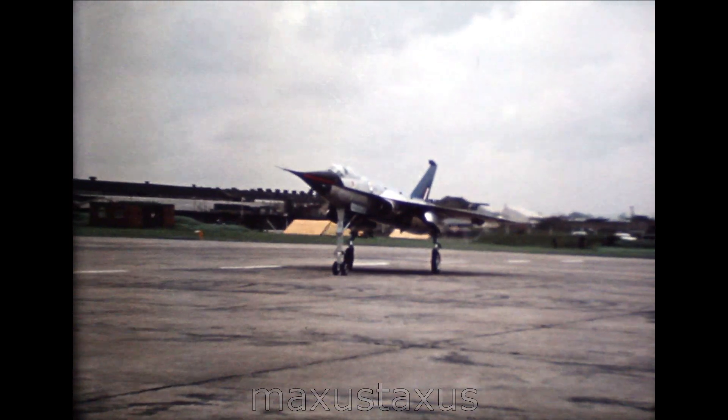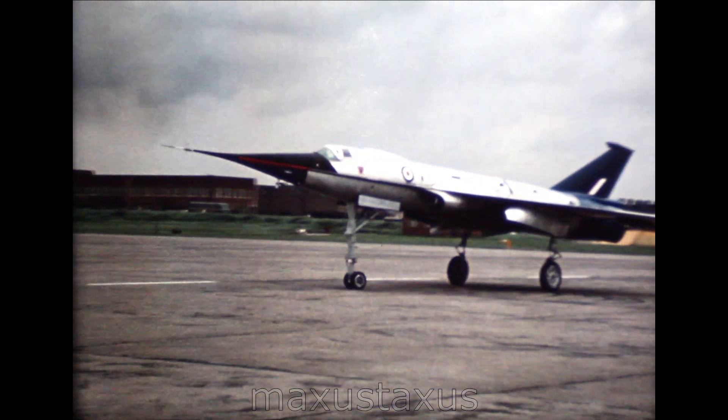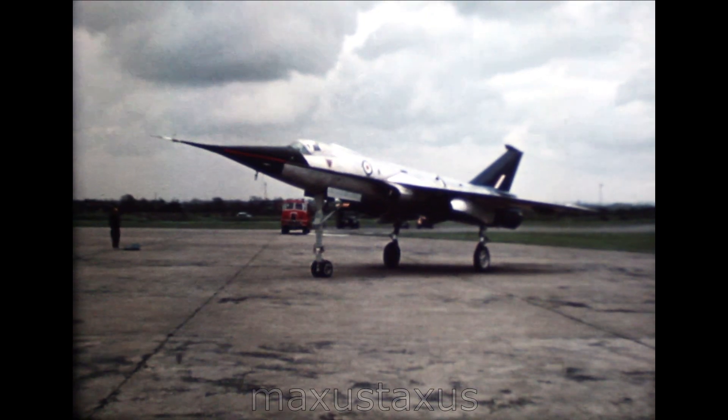At last, the moment a lot of people at Filton have been waiting for, including myself, is here. The brakes are off, and we're away.